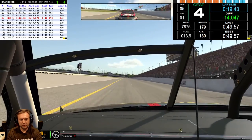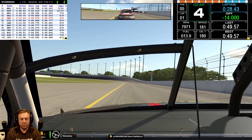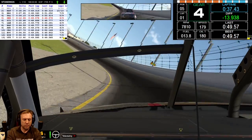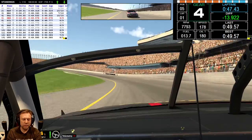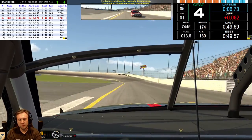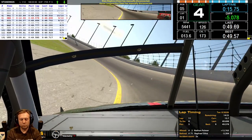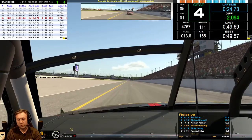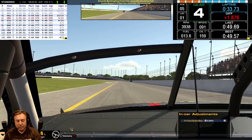As long as the guy behind us doesn't spin us... And there we go, people — there is a fairly successful pickup truck race at Daytona. Number 14 was actually 13th place. That is what I call a pretty successful race.